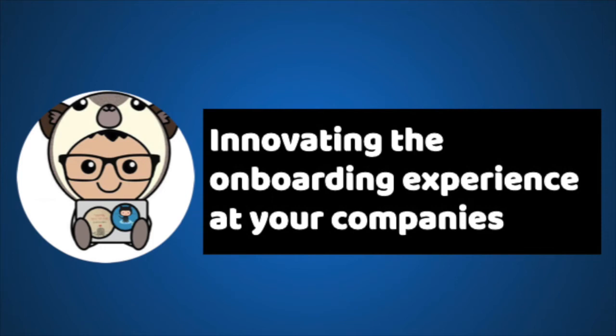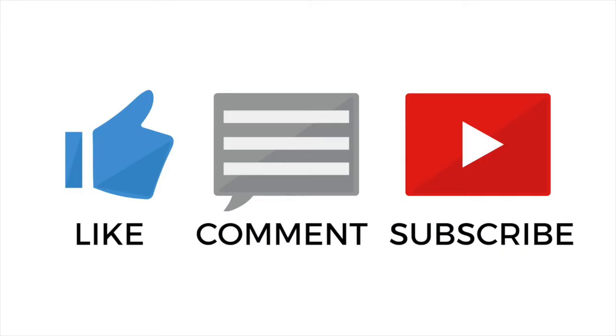Hello everyone, this is Bryant from Technology with Bryant. In this video, you'll see how to improve the onboarding experience at your company. Be sure to like this video and subscribe to my YouTube channel. Thank you for watching and let's get it started.